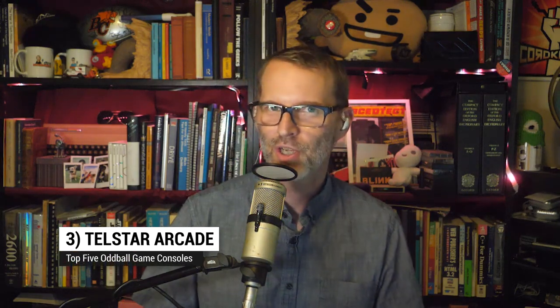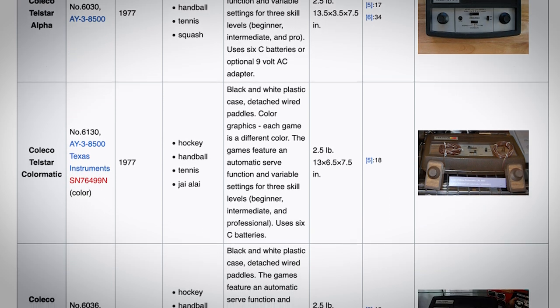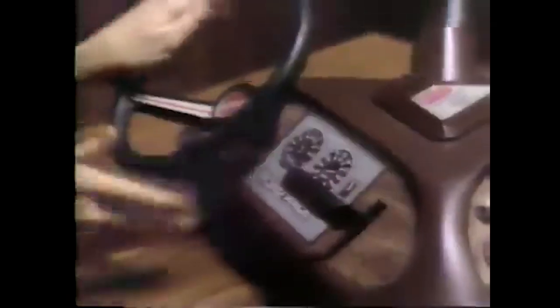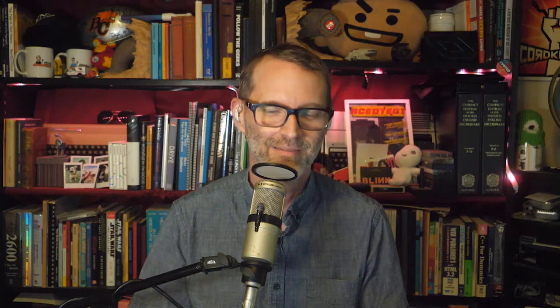Coming in at number three: Telstar Arcade. Coleco's first console was not ColecoVision — it was Telstar, a series of game consoles that played Pong-style games. The most advanced of the series was the Telstar Arcade, released in 1977. It was a triangle. Each side of the triangle featured a unique integrated controller: a steering wheel with throttle lever, a light gun shaped like a revolver, and a pair of Pong paddles. Cartridges were triangular. The idea of an integrated steering wheel with a game console did not return until the development of the canceled Koenig's multi-system a decade later. The triangular game console has never really returned.